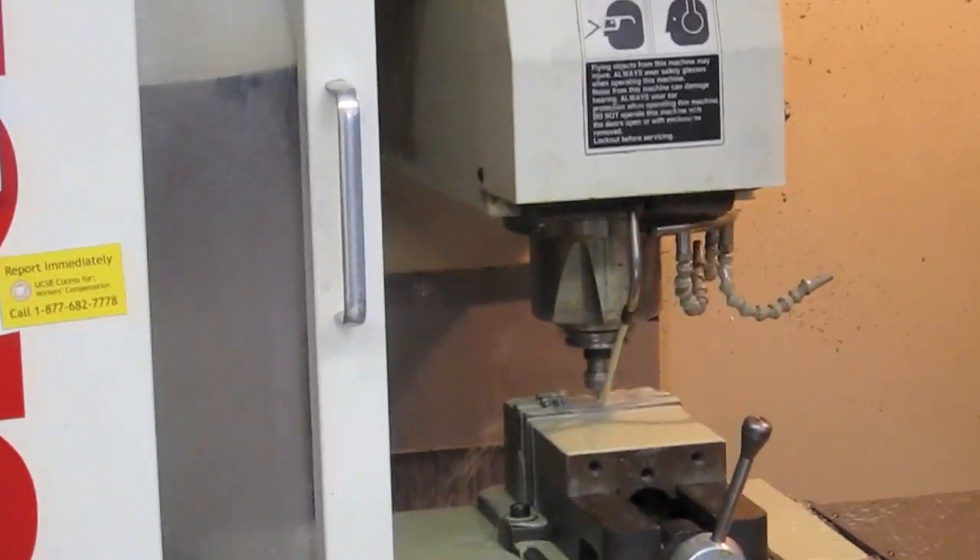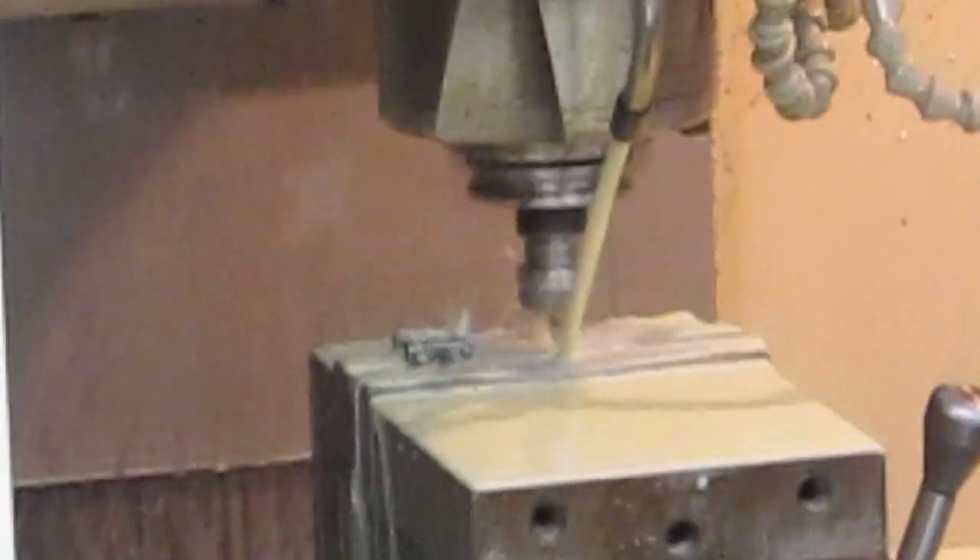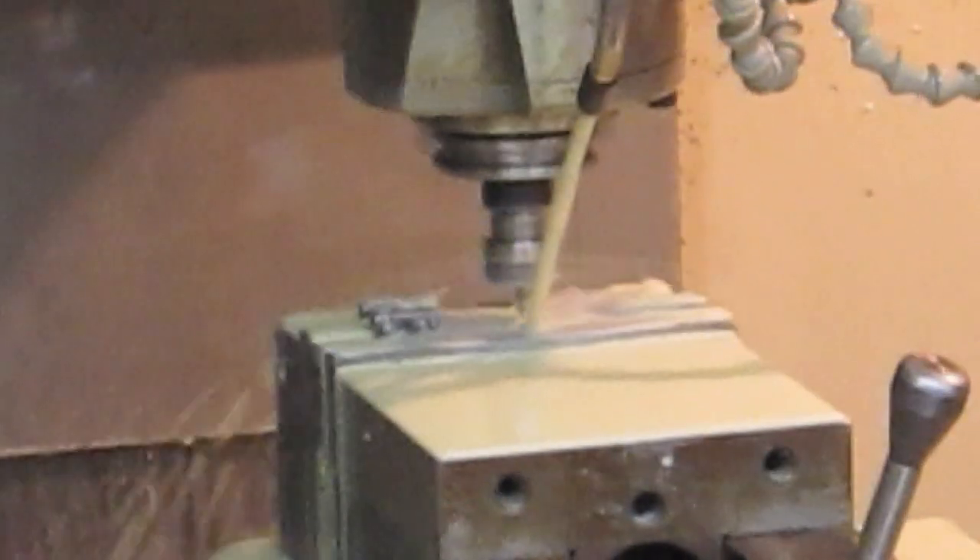Right now it's just making a dimple for the tip of the drill bit to sit in, so the drill bit doesn't wander or break.